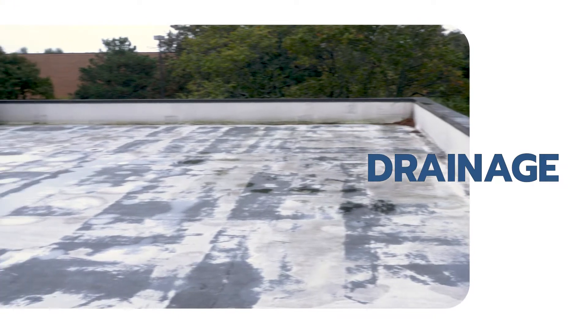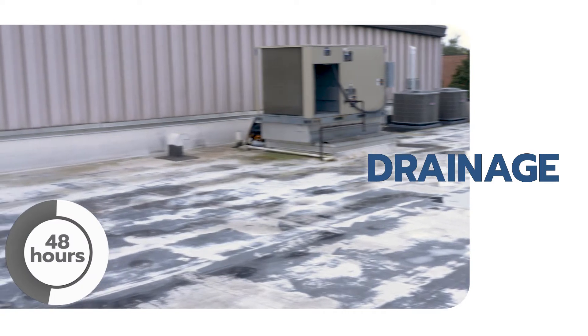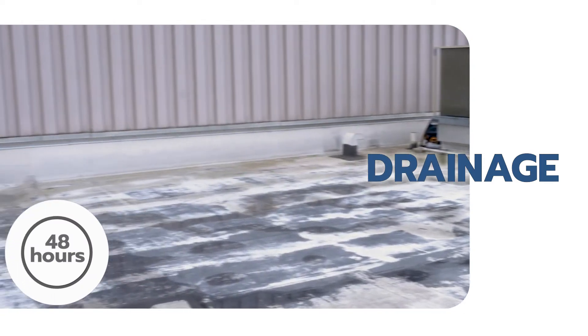The second factor is to determine if the roof has positive drainage. This is done by confirming that rainwater properly drains off the roof within 48 hours of rainfall.